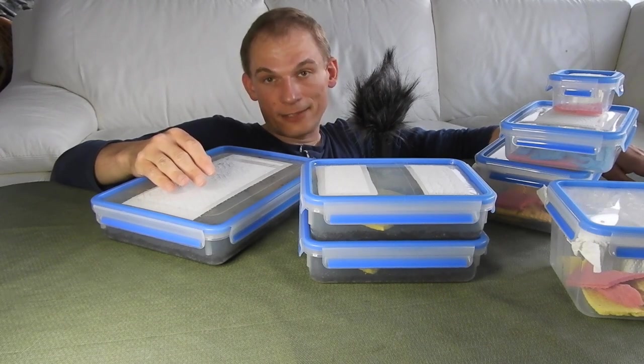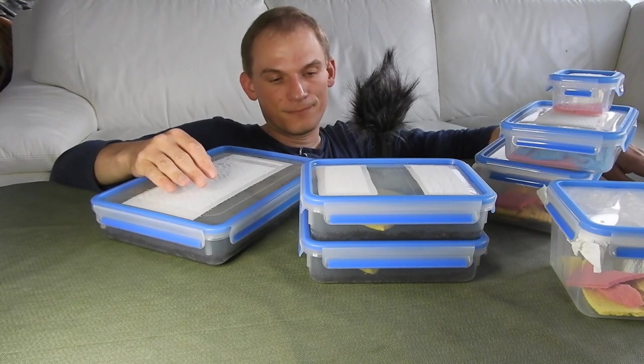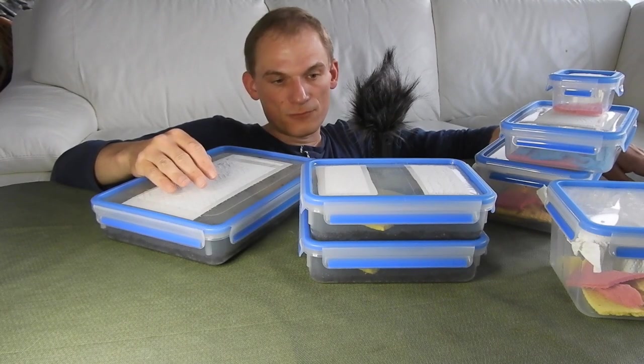I don't produce too many larvae that I wouldn't be able to take care of, but it also means that I cannot give away too many larvae. But I think that is fine.